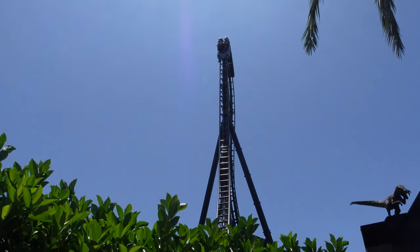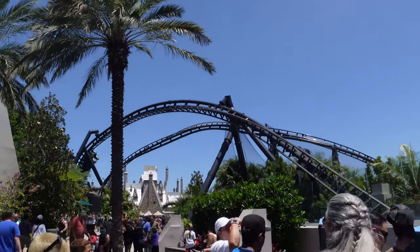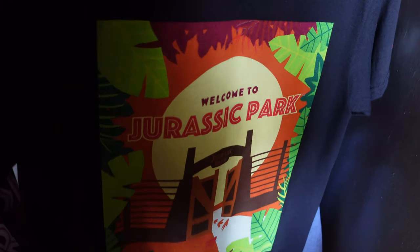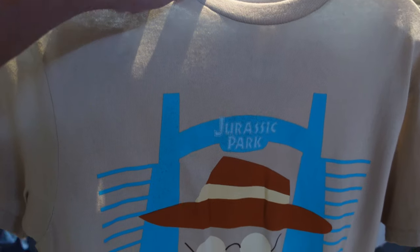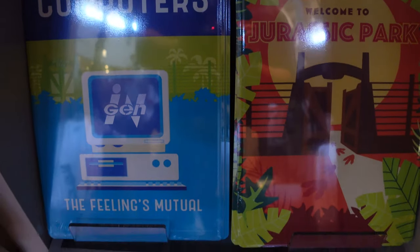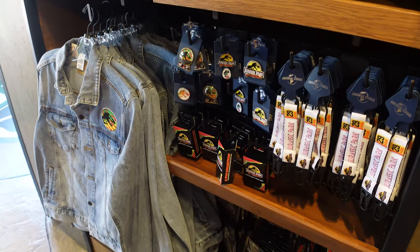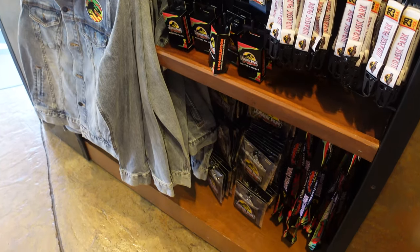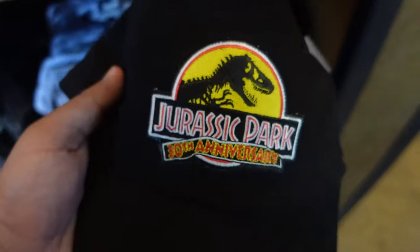Here goes Velocicoaster. Here in the Velocicoaster gift shop, we actually have some really cool designs. I love this Welcome to Jurassic Park gate design — they have this in a shirt and a sign. Universal wants it to be known that they spare no expense when it comes to Jurassic Park. There are a few other really cool designs in reference to the movie. And a lot of this 30th anniversary Jurassic Park merch is available in places outside the Tribute Store, like the Velocicoaster gift shop and Jurassic Outfitters.